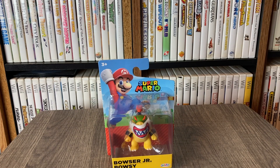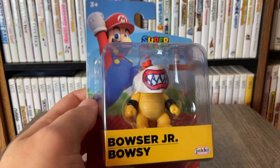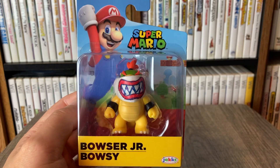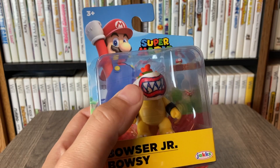What is good everyone? Welcome back to the channel. In today's very special unboxing video, we are finally unboxing this Bowser Jr. figure. This thing is freaking awesome — look at that little mask he has.